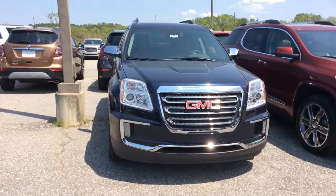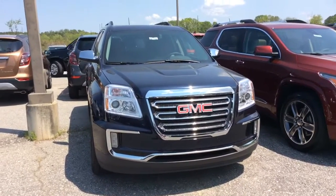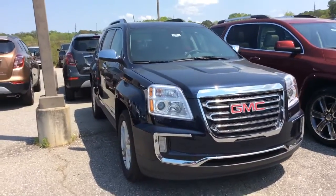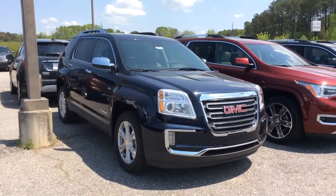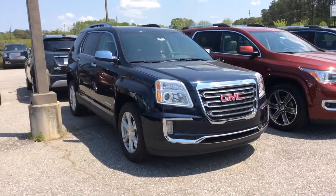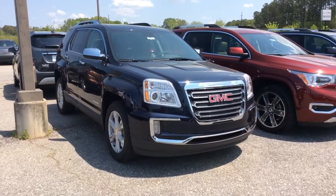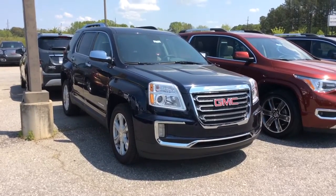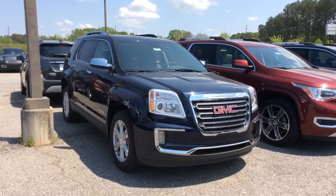So there you have it James. This is the sapphire blue 2017 GMC Terrain here at Jimmy Britt Chevrolet. I would love for us to get together and come on down and take it for a test drive. Contact Susan at 706-453-2500. I look forward to hearing from you soon. I do hope you have a beautiful day.